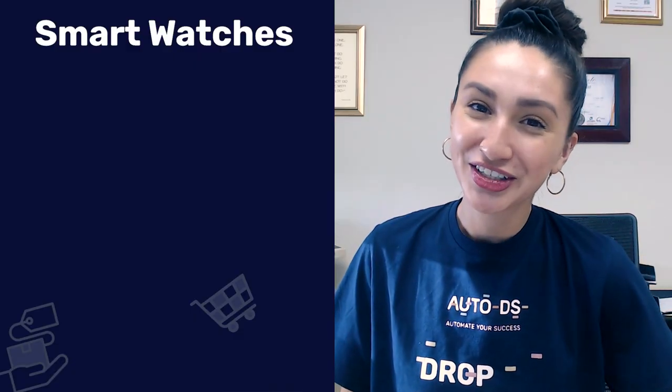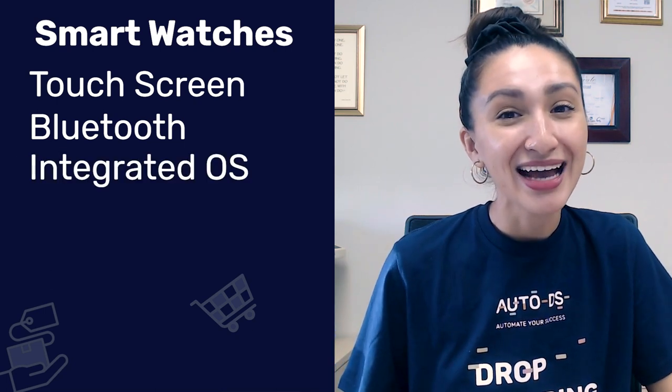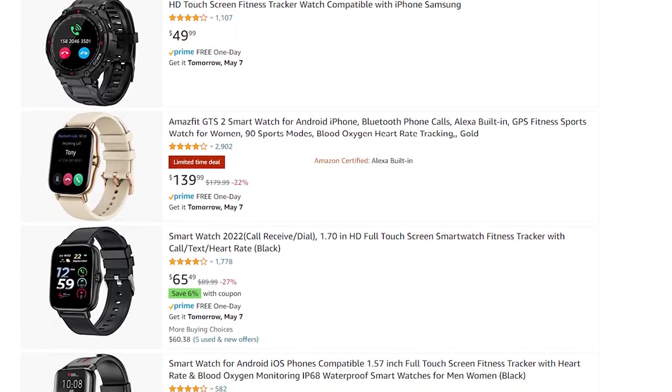Product two under the Father's Day category is smartwatches. Smartwatches are wearable devices that have superior functionalities in comparison to regular watches. These smartwatches are touchscreen, they have Bluetooth, an integrated operating system, as well as health monitoring. These smartwatches make an excellent gift choice for fathers as they are a trendy technology upgrade.